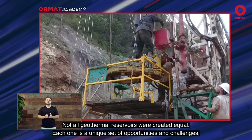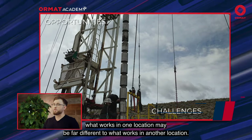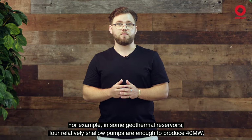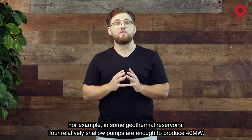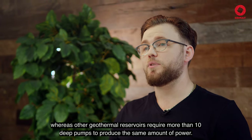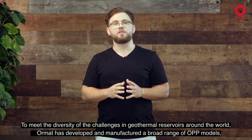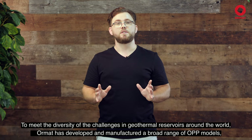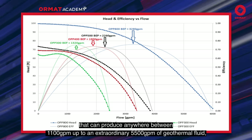Not all geothermal reservoirs were created equal. Each one is a unique set of opportunities and challenges — what works in one location may be far different to what works in another. For example, in some geothermal reservoirs, four relatively shallow pumps are enough to produce 40 megawatts, whereas other geothermal reservoirs require more than 10 deep pumps to produce the same amount of power. To meet the diversity of challenges in geothermal reservoirs around the world, ORMAT has developed and manufactured a broad range of OPP models that can produce anywhere between 1,100 GPM up to an extraordinary 5,500 GPM of geothermal fluid.